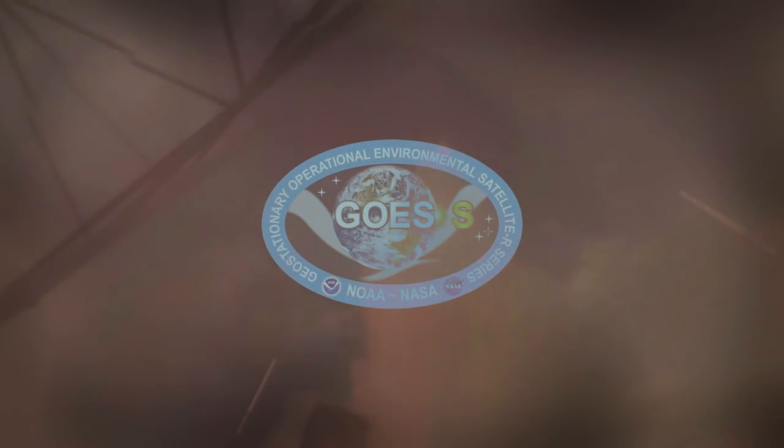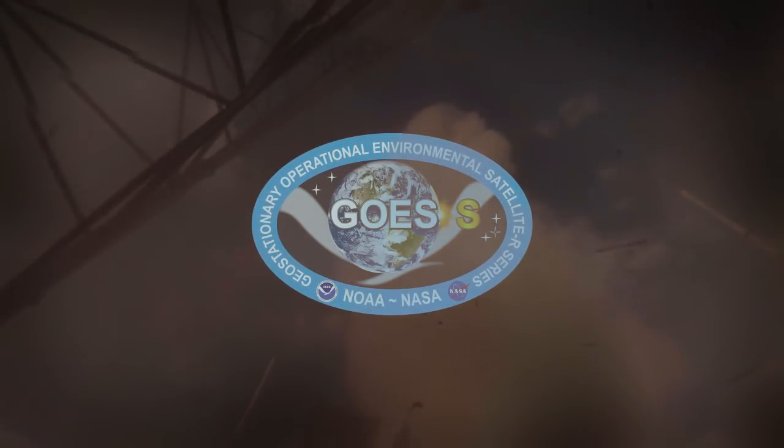This is its story. Atlas V and NOAA's GOES-S — a highly sophisticated weather watching eye in the sky.